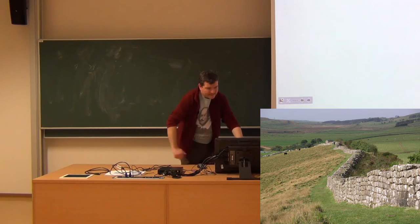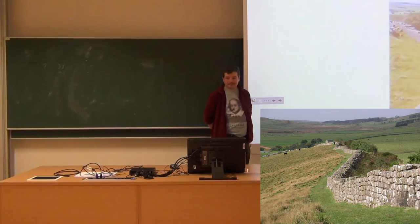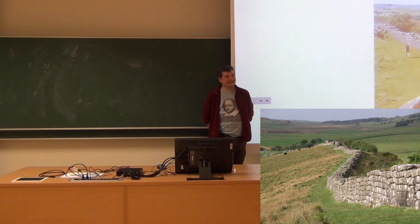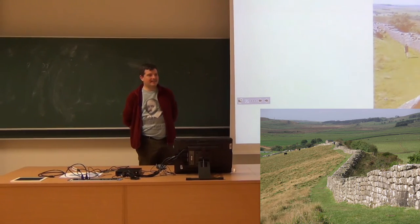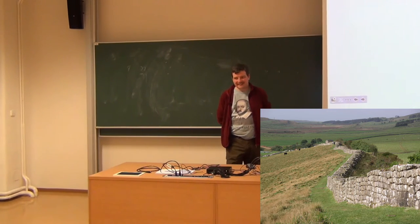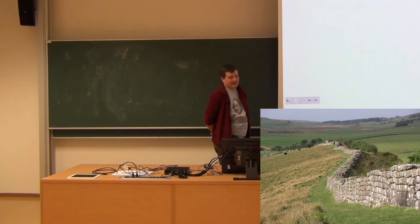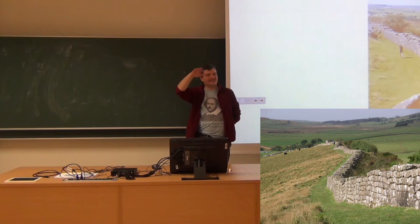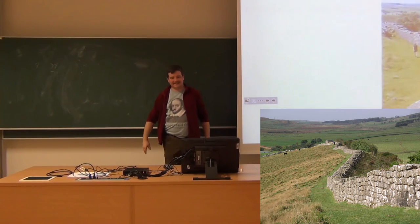By the way, Hadrian's Wall — this used to be higher. Obviously this would not keep the warlike Picts out if it was just this low, so it used to be a bit more majestic. The part in the picture is one of the highest remaining parts; in other places it's even lower these days.